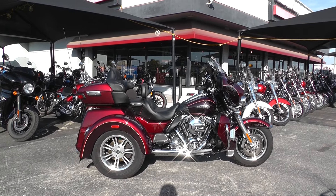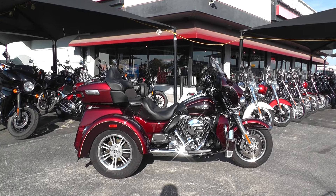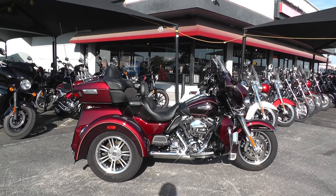Hello folks, Gino here with American Motorcycle Trading Company in Arlington, Texas, with a beautiful 2014 Harley-Davidson Tri-Glide I want to show you.